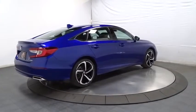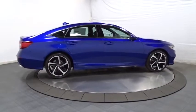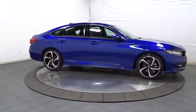Outside temperature gauge. Brake assist. Tachometer. Cloth seat trim. Body color door handles. Engine immobilizer. Leather shift knob. Low tire pressure warning. Power rear window sunshade.